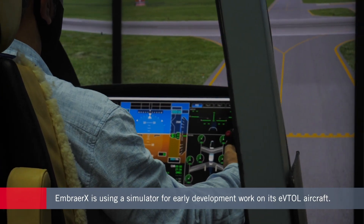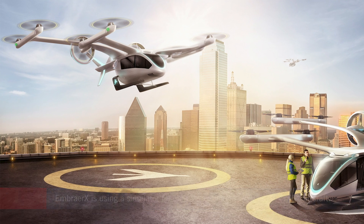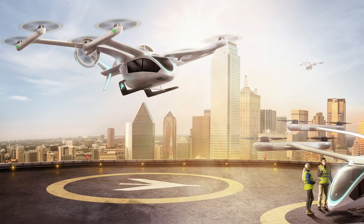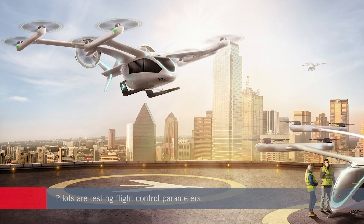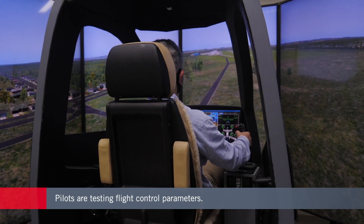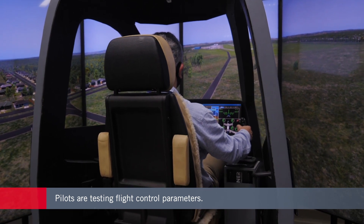The aircraft is a four-seat all-electric model. According to the Embraer X team, the engineering development simulator trials are using real flight control parameters and control laws to gather accurate data that can be used in the type certification process.